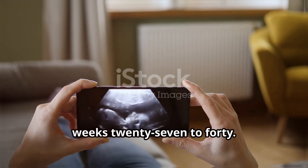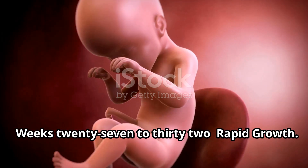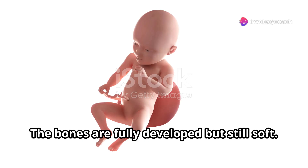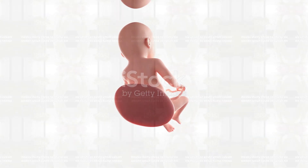Third trimester, weeks 27 to 40. Weeks 27 to 32, rapid growth. The fetus gains a significant amount of weight. The bones are fully developed but still soft. The lanugo, the fine hair that covered the fetus, begins to disappear.